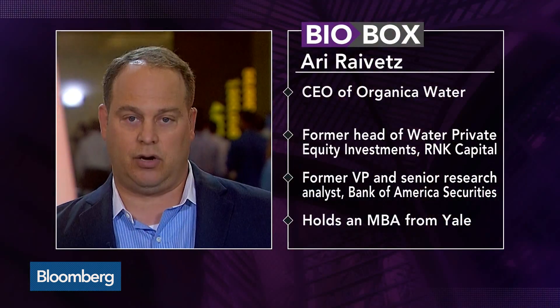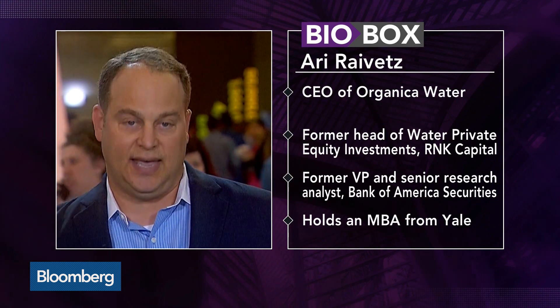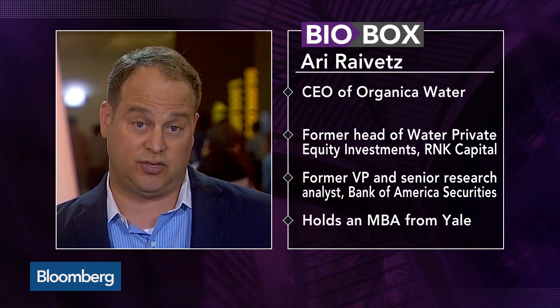As a result, the infrastructure costs — which are 91% of total treatment costs — are significantly lower. How much are you lowering the transportation costs, connectivity, and integration costs with water infrastructure? If you think about a city like New York, where we're standing now, if it costs a dollar to treat a gallon of wastewater, 91 cents is the sewer network cost.